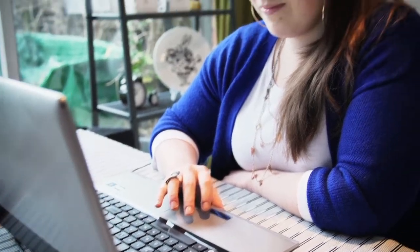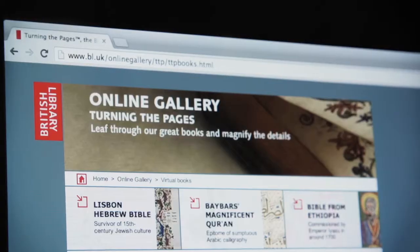I started off researching the Alice in Wonderland work. I think it's quite an unusual thing to do in itself, re-illustrating someone else's work. One of the first things that came up was the British Library Turn the Pages app, and that was amazing.